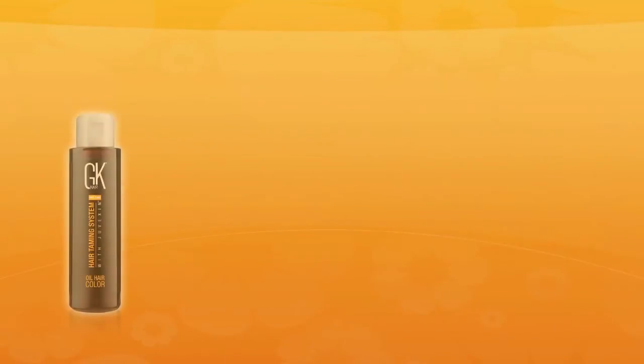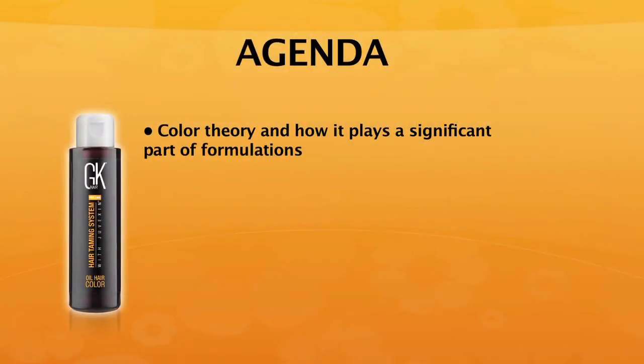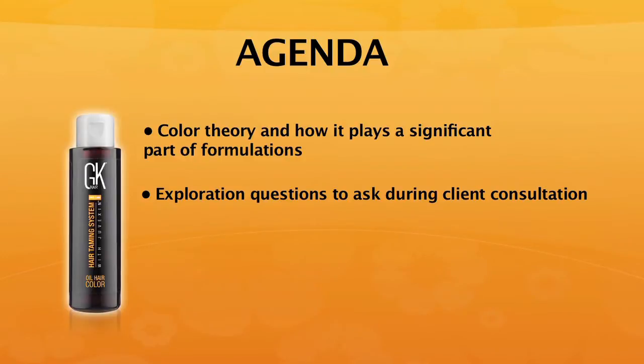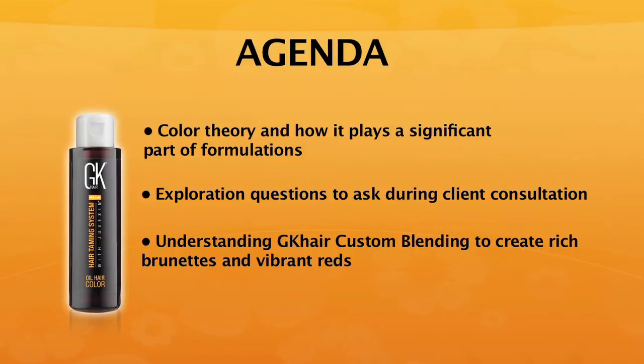Welcome today to formulating for reds and brunettes. Today our agenda is going to cover color theory and how it plays a significant role in color formulation. We're going to spend time getting into the structure of the hair, how color theory truly works, your natural painting pigments, exploration of proper consultation questions, and how to customize blend GK Oil hair color to get the most natural-looking brunettes, cool brunettes, and vibrant reds.